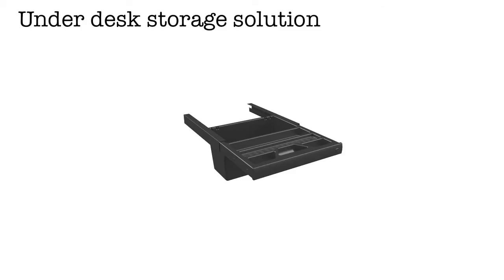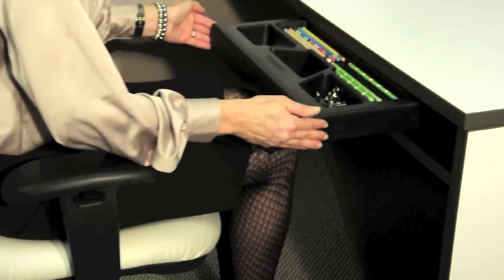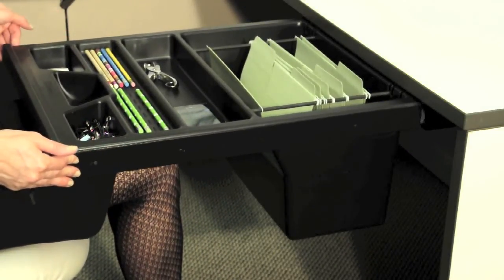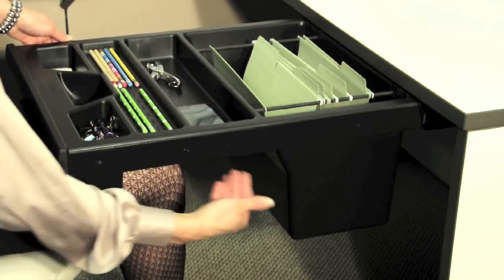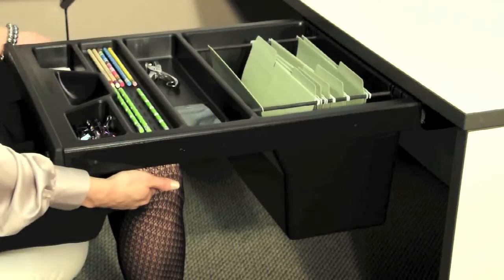Pelican drawers are a unique under-desk storage solution. There are three Pelican drawer styles. The Pelican One drawer is the most popular and is designed to go under 24-inch deep or deeper work surfaces. The unique design, like a Pelican's bill, provides ample leg and knee clearance for the user while at task. The drawer's concealed suspension rail system does not compromise security.